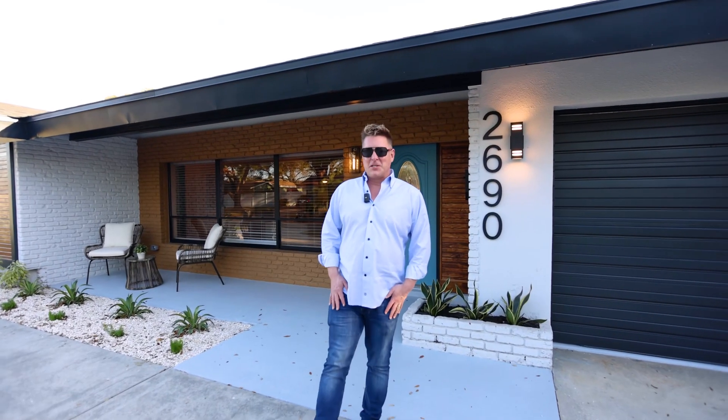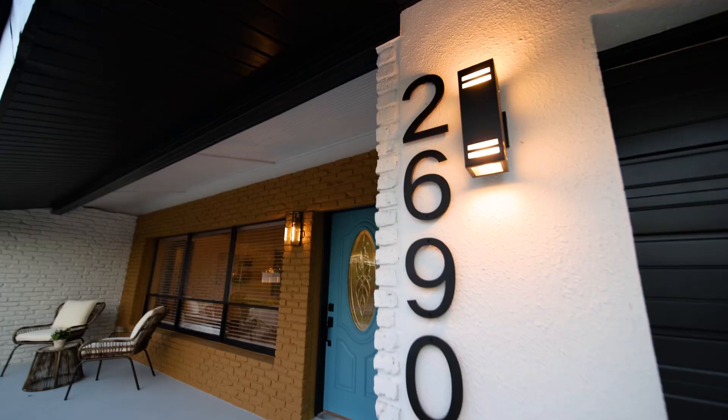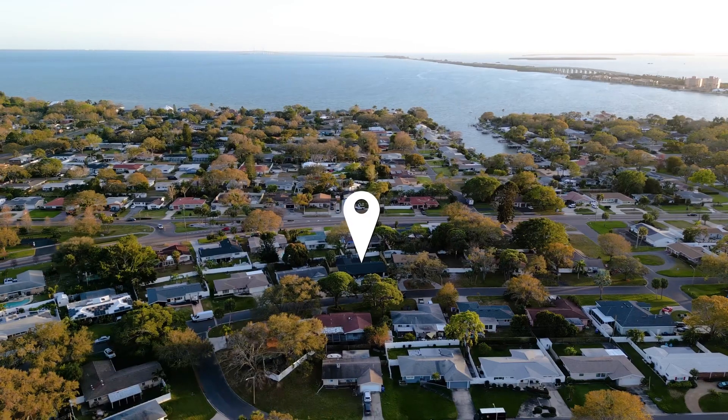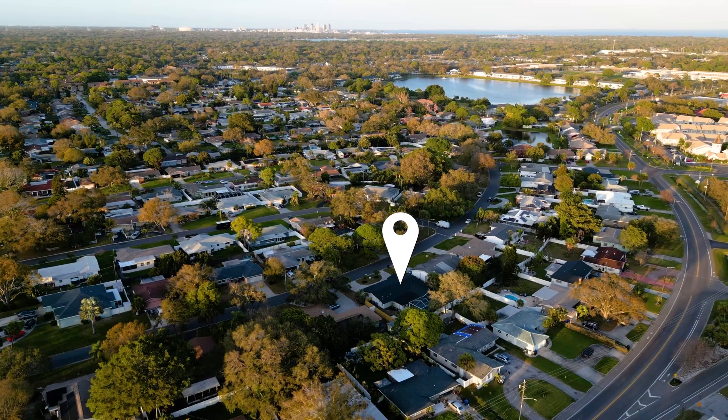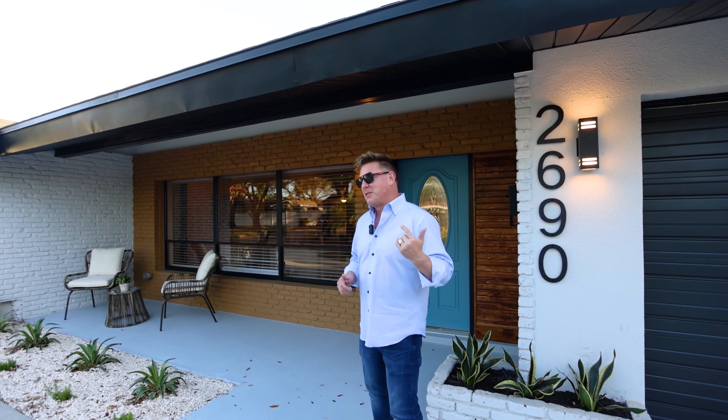What are you about to see? You're about to see the ugly duckling of the neighborhood turn into a swan. Here at 2690 65th Avenue South in St. Pete. This is a three-bed, three-bath pool home. You are gonna fall in love. Come on in, let's take a look.